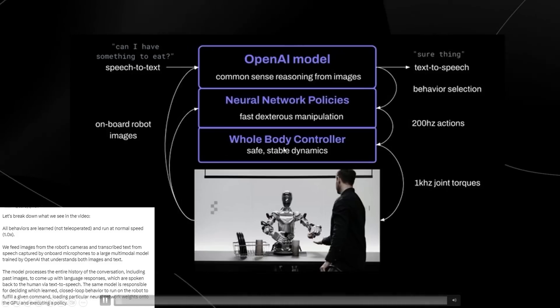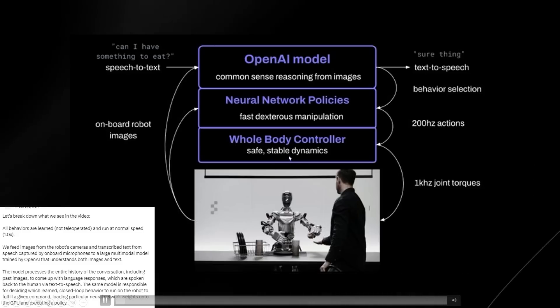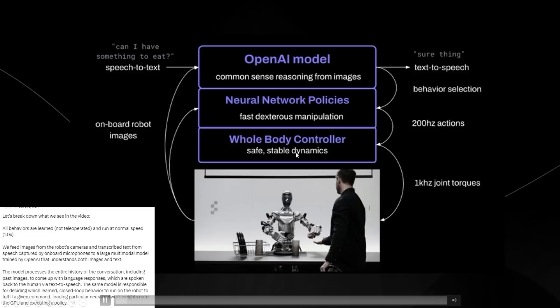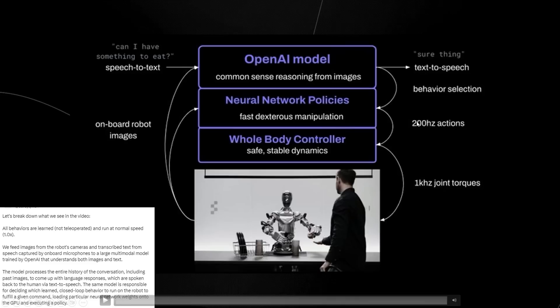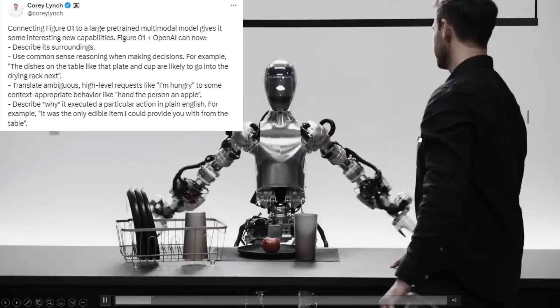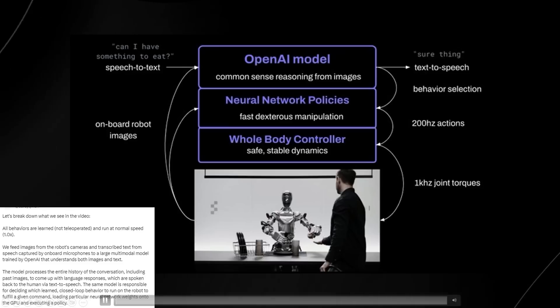It is a whole body controller, so the robot can move in a controlled, stable way, ensuring it doesn't topple over or make unsafe movements. It has an inner sense of balance and understanding of how to move all its body parts in harmony. It also has 200 Hz actions and 1 kHz joint torques — the robot's actions are updated 200 times per second, and forces at its joints are updated 1,000 times per second. This means very smooth and precise movements reacting quickly to changes. The whole system operates seamlessly so the robot can understand both visual and spoken aspects of the environment and respond in real time without human control.